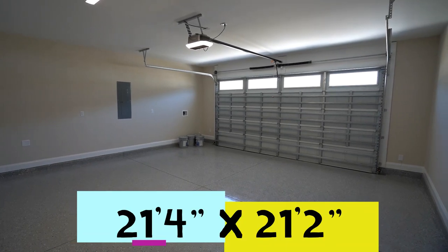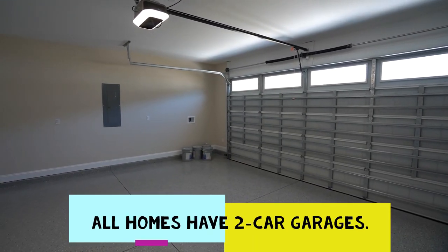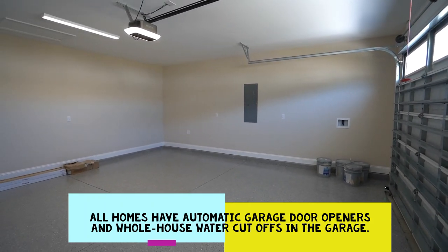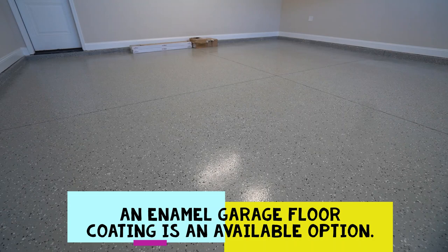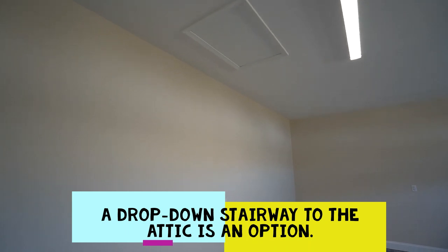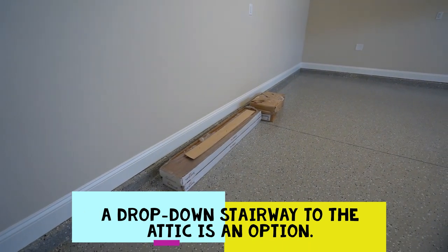The two-car garage measures 21 feet 4 inches by 21 feet 2 inches. All Minto homes currently offered have two-car garages with automatic garage door openers and whole-house water cutoffs, all standard and included. A beautiful option is the enamel floor in the garage. For attic access over the garage, an optional drop-down stairway is available, giving you storage space. The builder leaves extra building materials behind for you as well.